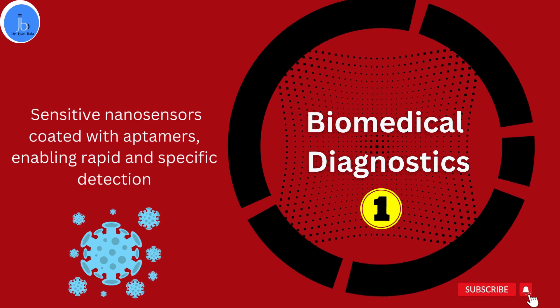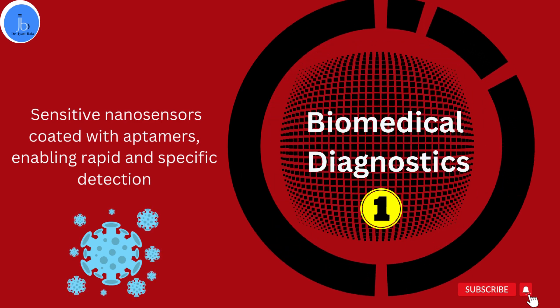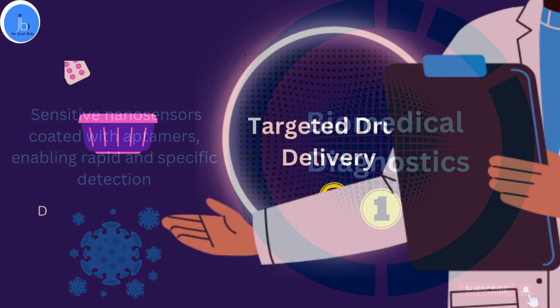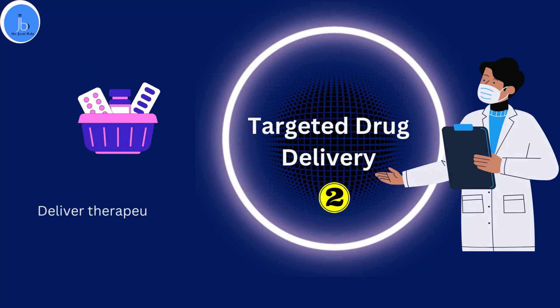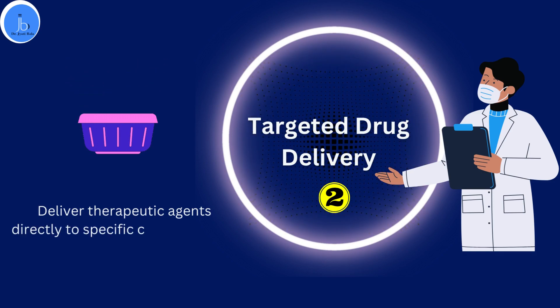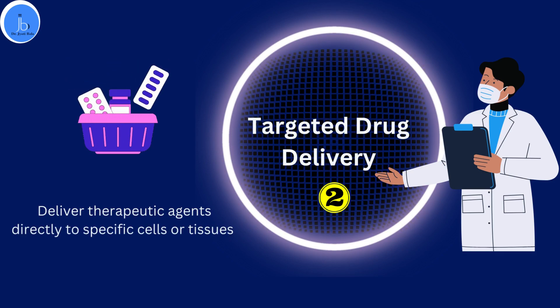The next area is targeted drug delivery. Aptamer-nanoparticle conjugates can be designed to deliver therapeutic agents directly to specific cells or tissues, minimizing side effects and improving treatment outcomes.